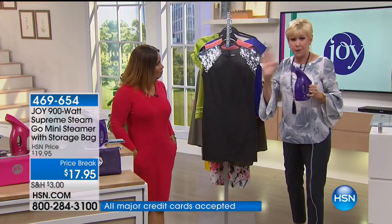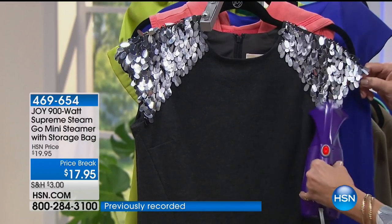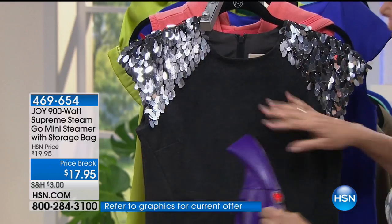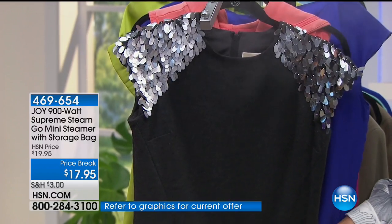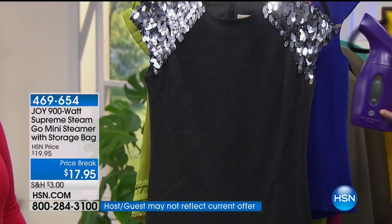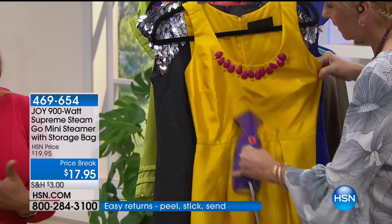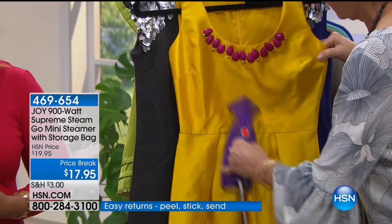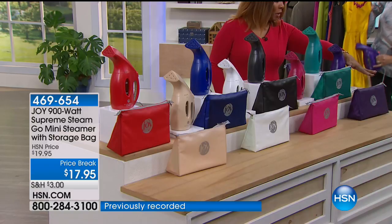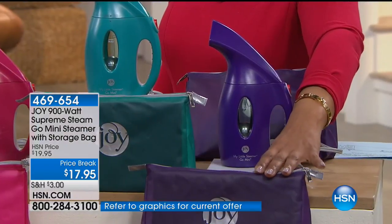This beautiful expensive dress with all this silver work — I can go over all of it and not worry about flattening them or burning them. Everything is taken care of. We've gone through all the different fabrications with our Go Mini. I'm encouraging you to order — these make for wonderful gifts. With the time remaining, I'd love to take you through the colors so you can make a decision.